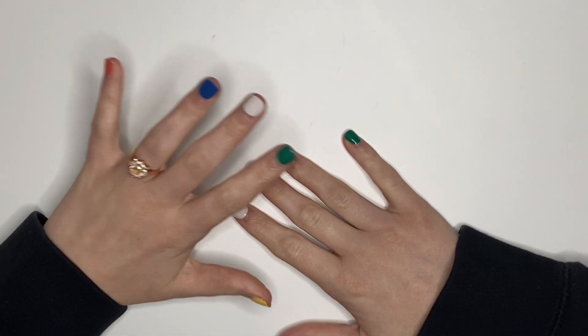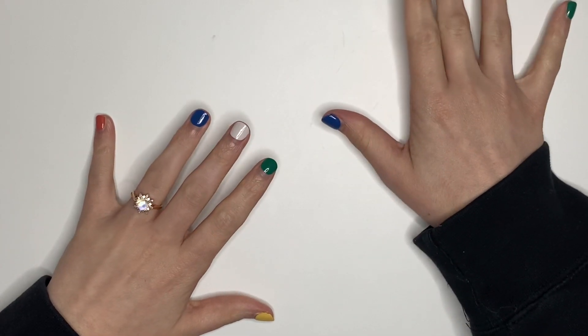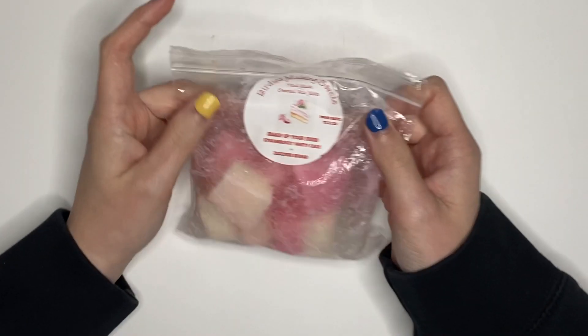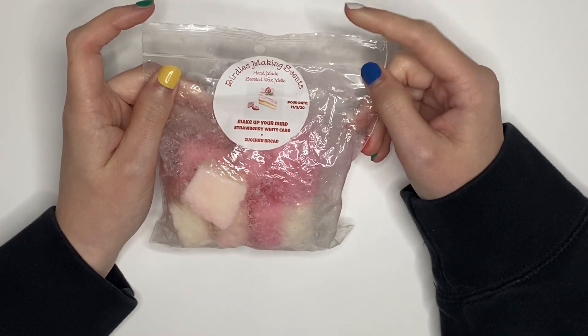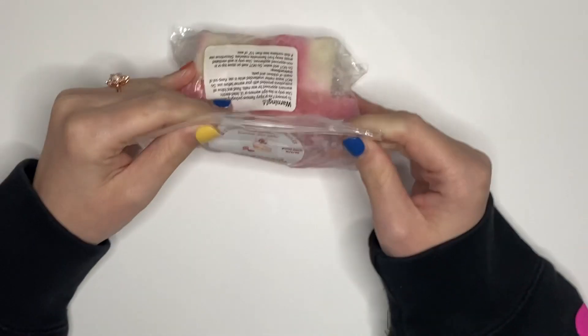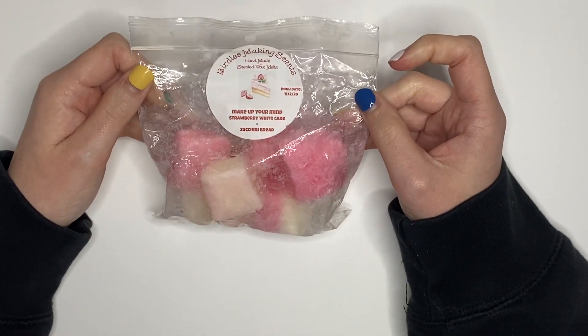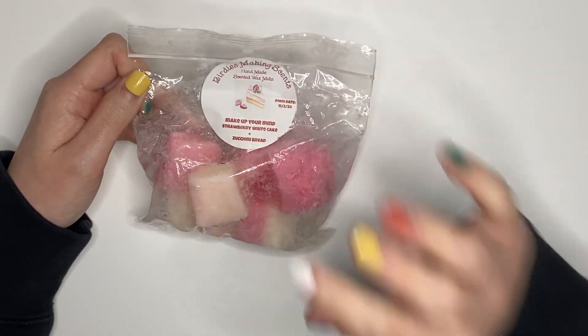So if you follow me on Instagram, you've seen the chronicles of my job situation. With everything going on with that, I had to pull my favorite wax of all time — Make Up Your Mind from Birdies Making Sense, Strawberry White Cake and Zucchini Red. I could just sniff the inside of this bag forever. It is so good — it's always what I melt when I'm stressed. If she ever has it in the shop, you'll have to beat me to it.